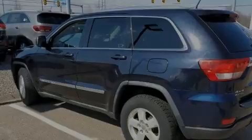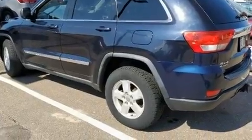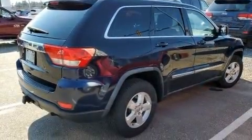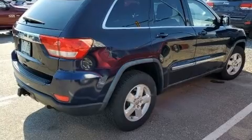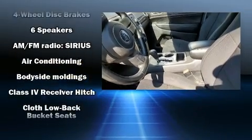Familiarize yourself with the 2011 Jeep Grand Cherokee. Top features include front fog lights, one-touch window functionality, variably intermittent wipers, an outside temperature display, heated door mirrors, and a split folding rear seat.